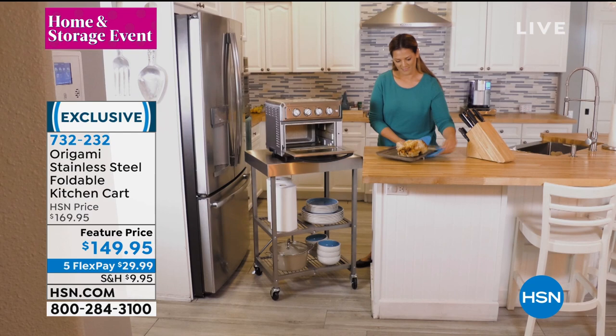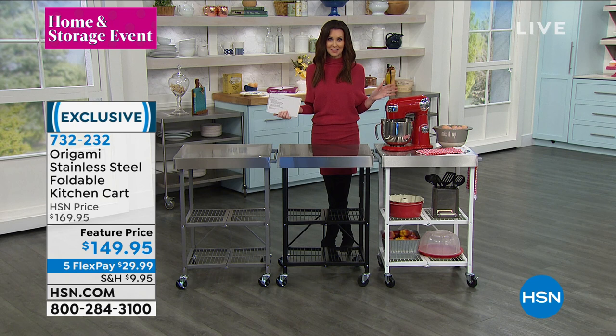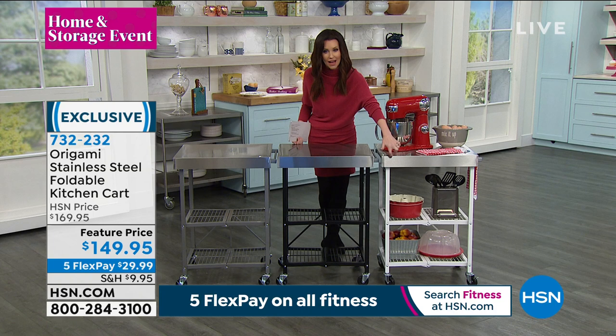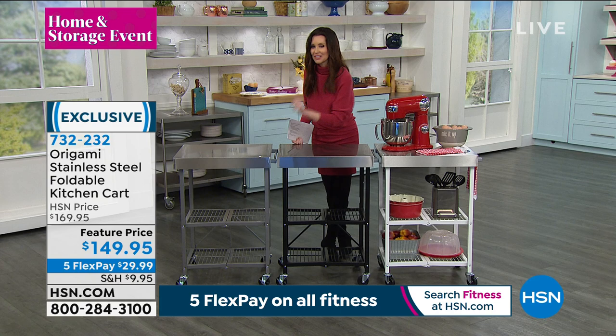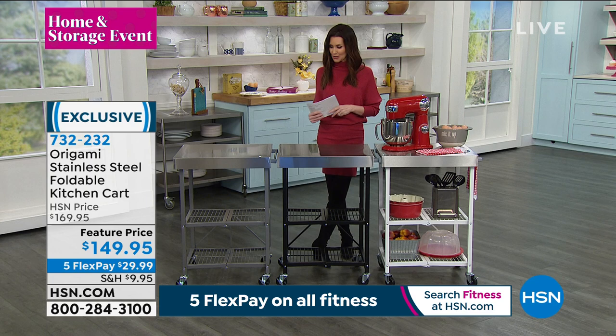There's that patented Origami clasp, just like in our today's special, and then there's that big top that kind of looks like a butcher block made of stainless steel. What a sleek look that will go in any room of your house — especially think about the kitchen and being able to serve, prep, and store your gadgets. $29.99 because all of our Origami is on five flexible payments. Here are your colors: white, black, and silver gray which we call steel.